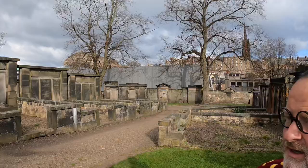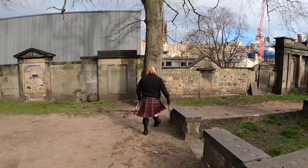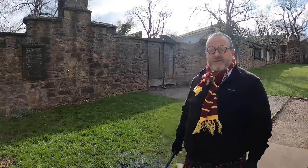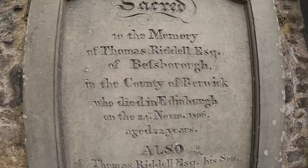Believe it or not, it's starting to snow in Edinburgh — it's like snowflakes here. So we're going to quickly spin round to the next section. This is the most visited grave in Greyfriars Kirkyard — they've actually had to put a plastic walkway on it. And this is the grave of Thomas Riddle, who died in 1806. Tom Riddle, as you know, is Lord Voldemort in Harry Potter.